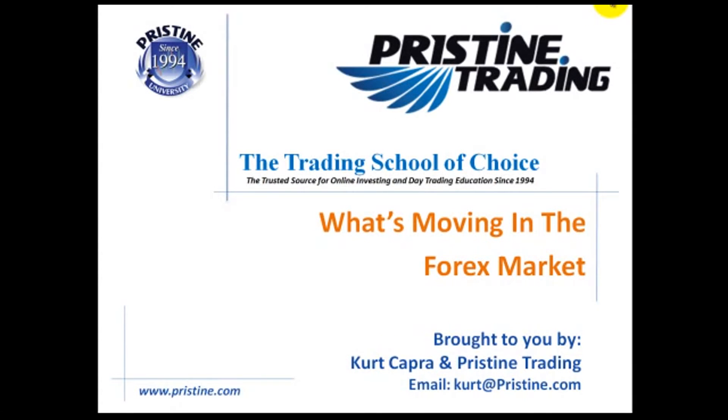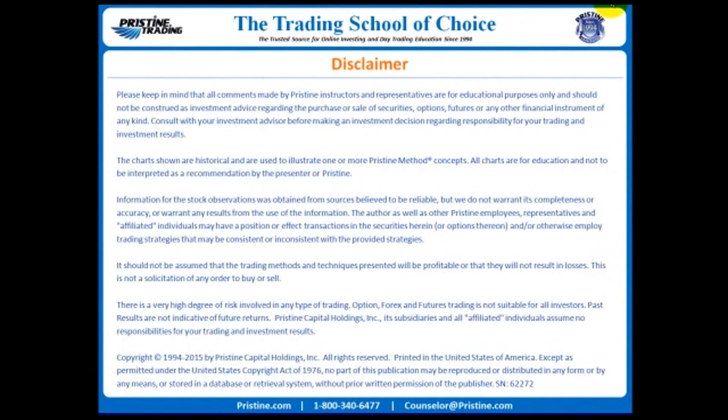Hello, and welcome to another edition of What's Moving in the Forex Market, brought to you by myself, Kurt Capra, and Pristine Trading. Please keep in mind that all comments are for educational purposes only and should not be construed as investment advice.